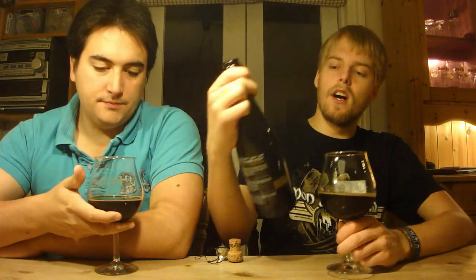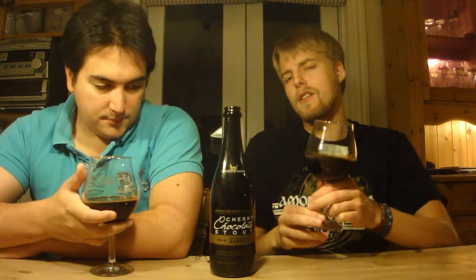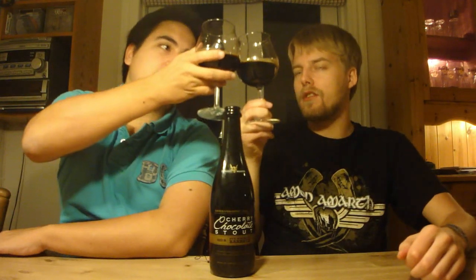That does it for the review of the Jason Fehl and Kevin Sheppard, Trogues, Stone Cherry Chocolate Stout aged in rye whiskey barrels. Definitely let us know what you think of this brew if you've had it. And as always, remember to comment, subscribe, check out the Facebook fan page and Twitter — cheers, and we'll see you guys in another beer review.